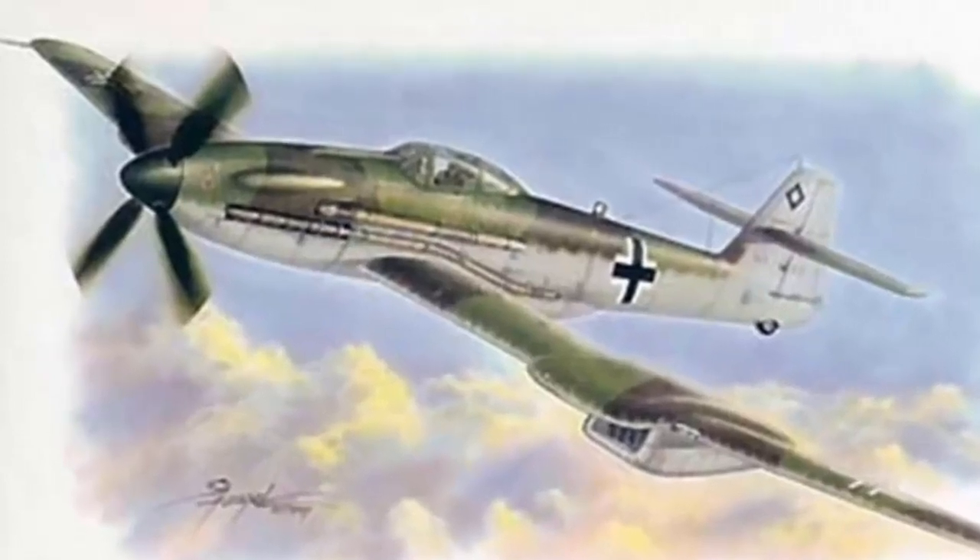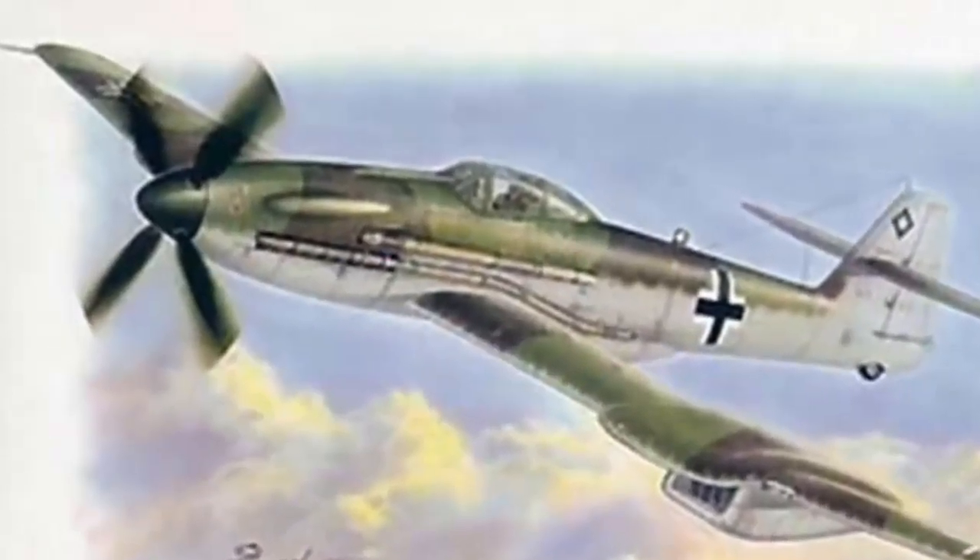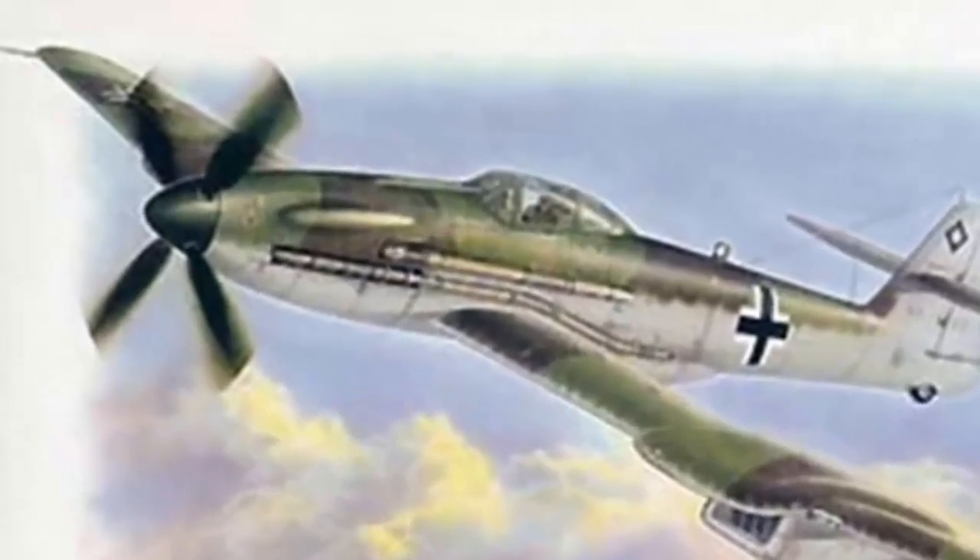The Blohm und Voss BV-155 was a German high-altitude interceptor that first flew towards the end of World War II.